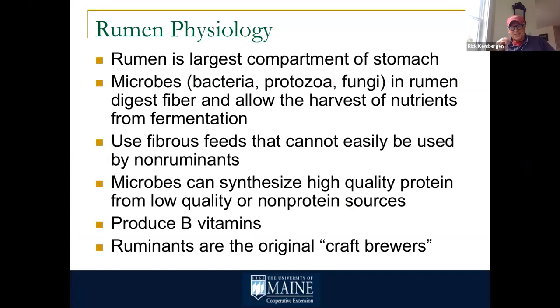The rumen is the largest component of a four-chambered stomach of a dairy cow, filled with microbes — bacteria, protozoa, and fungi. Ruminants consume fibrous feeds we can't digest and turn them into milk and meat. These microbes can also take non-protein nitrogen and turn it into protein sources. I always like to say ruminants are the original craft brewers — it's a continuous culture fermentation system.